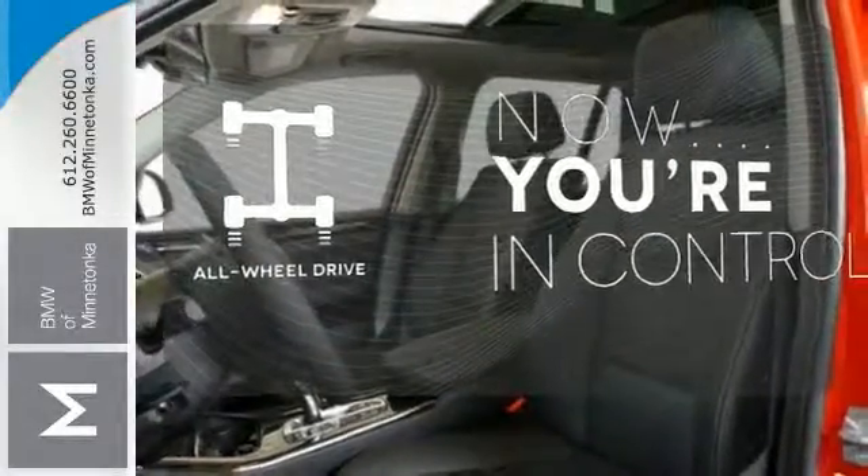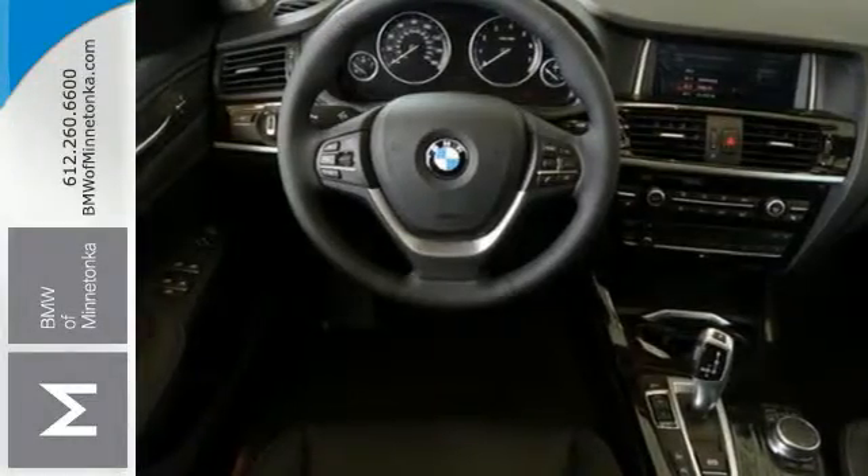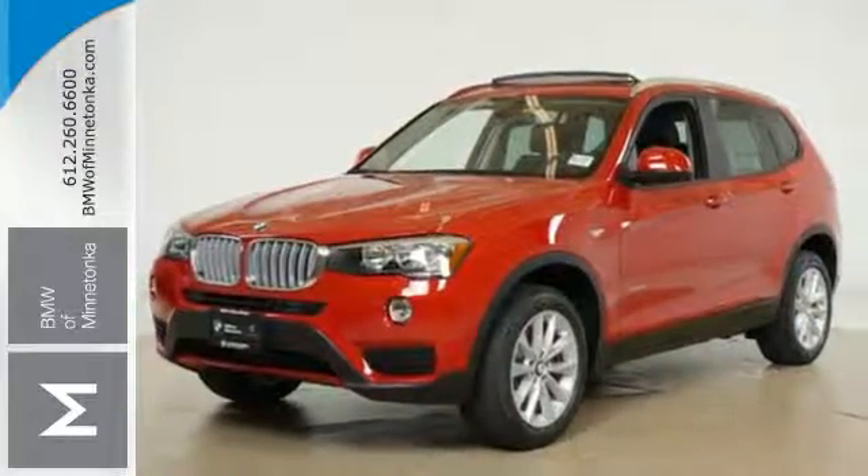This vehicle with its grippy all-wheel drive can handle anything Mother Nature throws at you. Be the envy of your neighborhood — put this X3 in your driveway today.